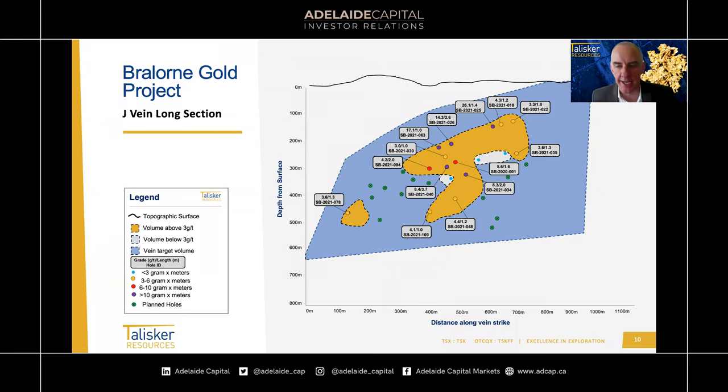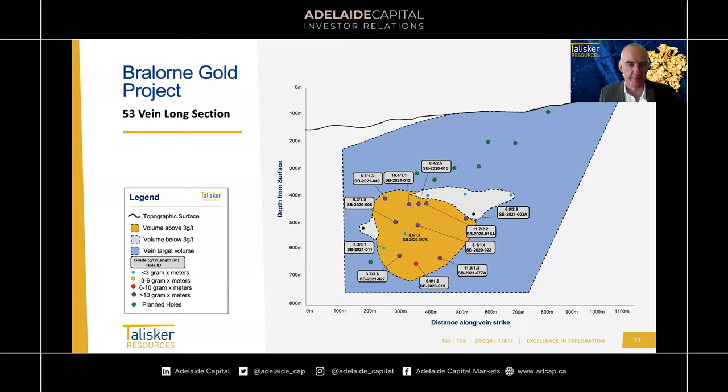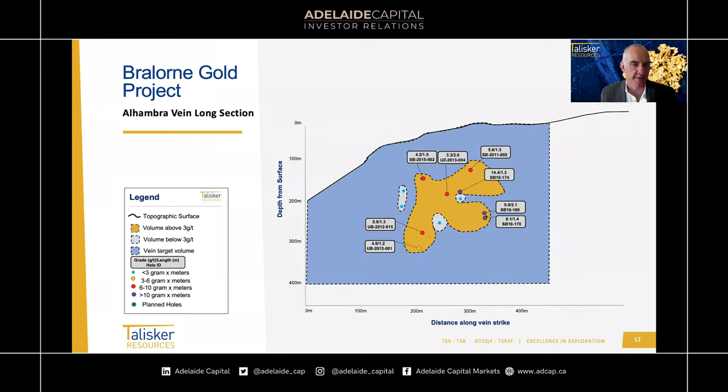The J vein down at Pioneer — with the main vein still needs a bit more drilling to fill in the areas — is relatively close to surface, developing into quite a good vein down to 700 metres. The 53 vein has a nice strong panel developed. Most of the drilling to complete is within a couple of hundred metres of surface where those green dots are, and again a lot of purple — a lot of plus-10 gram-metre material. Very good looking vein intersects.